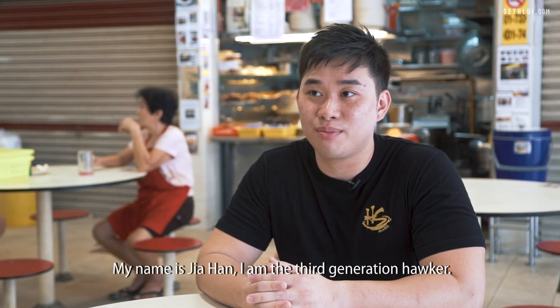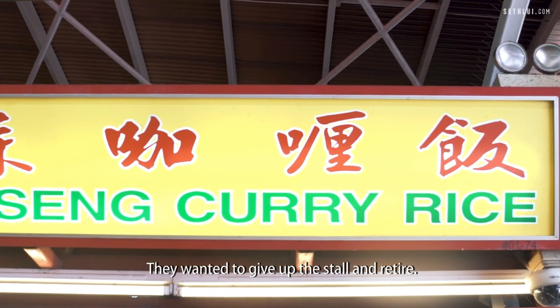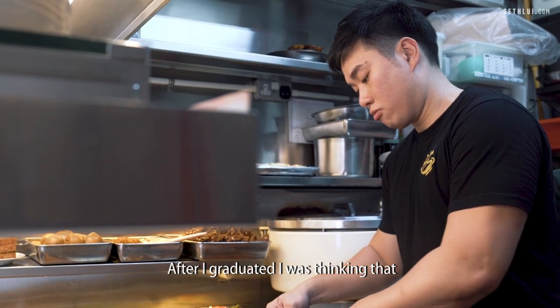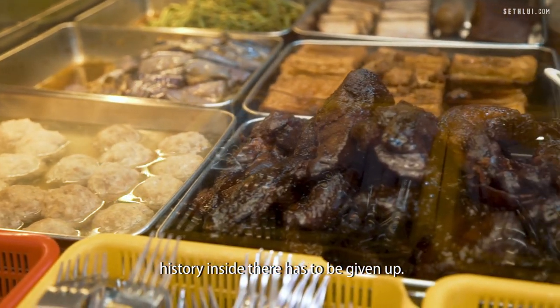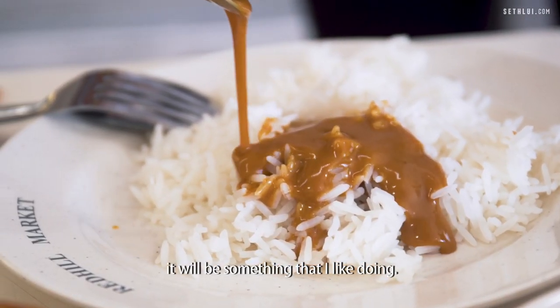My name is Jia Han. I'm the third generation hawker. My family has been doing Hainanese curry rice for over 20 years. They wanted to give up the store and retire. After I graduated, I was thinking that it's such a pity that a curry rice with so much history has to be given up. Why don't I give it a try and see whether it's something that I like doing.